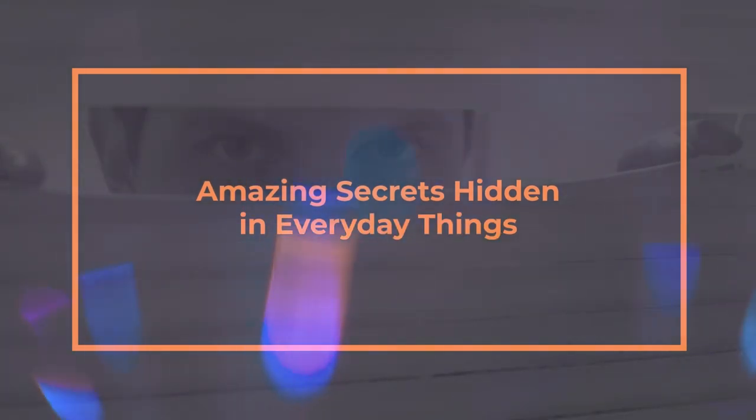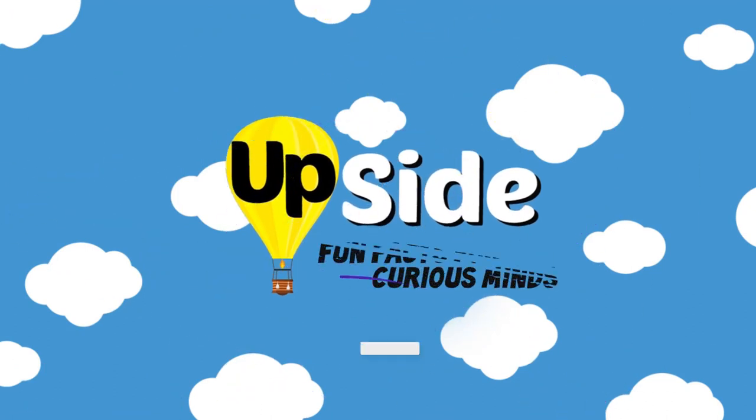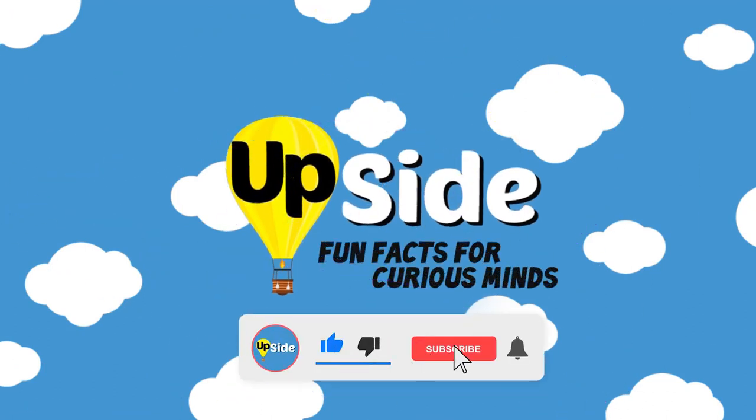Amazing Secrets Hidden in Everyday Things. Welcome to Upside, where we have fun facts for curious minds! To enjoy more of these videos, don't forget to hit like, subscribe, and ring the bell!